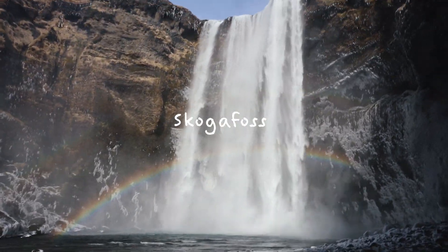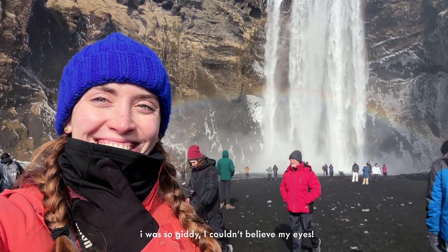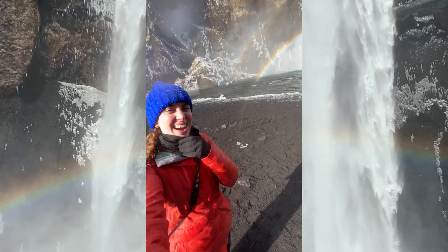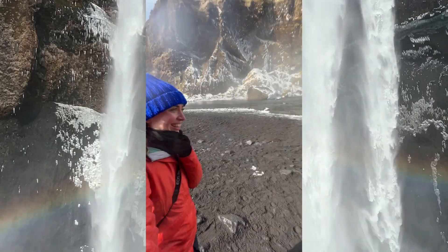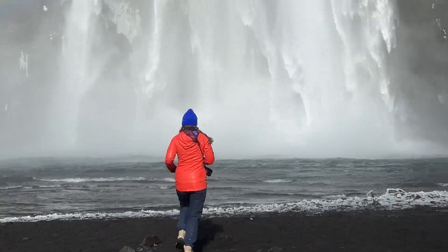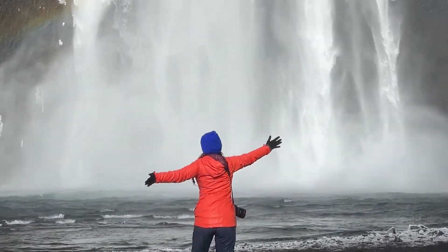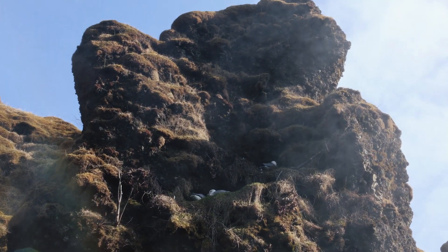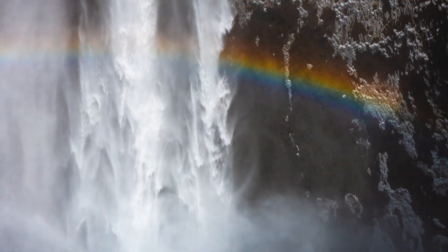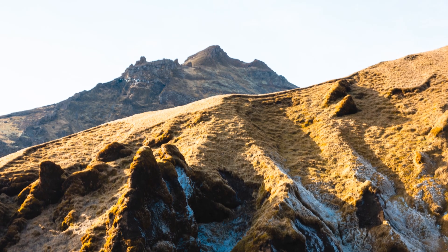Oh my god, this is insane. I'm standing in the middle of the rainbow! The rainbow is right here and the circle goes right where I'm standing. This is insane - I'm in the middle of the rainbow!